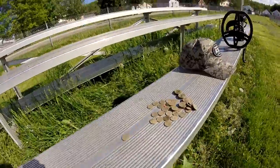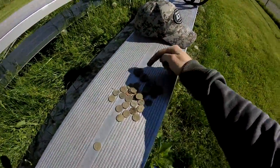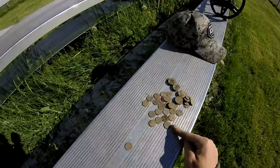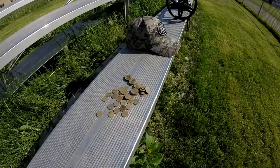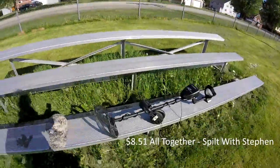Alright guys, I decided to count this money for you to see how much I found. I found one, two, three, four, five, six dollars and a cent. So I basically found six dollars and one cent out here. It was a pretty cool day — I'm gonna call it quits for now, peace out.